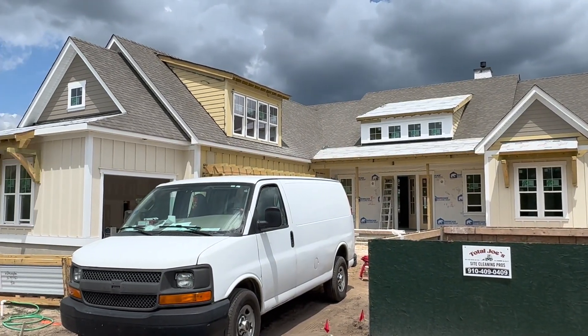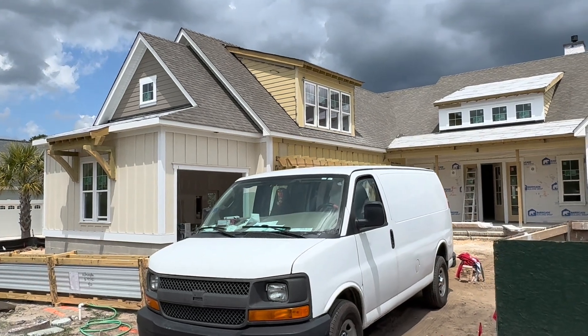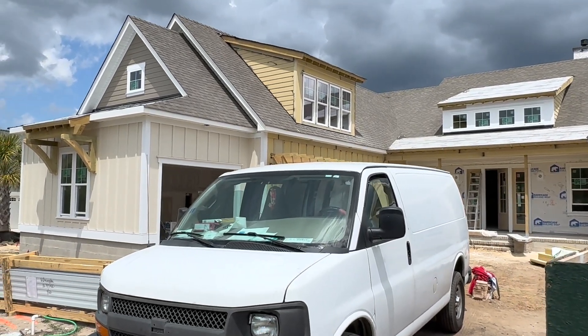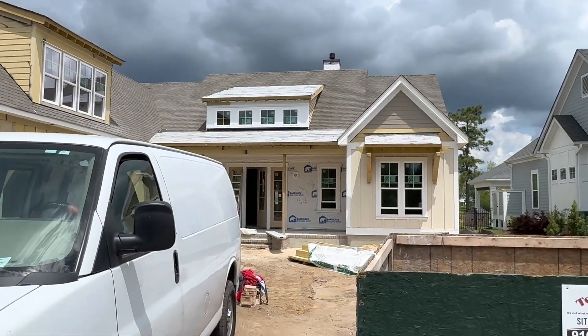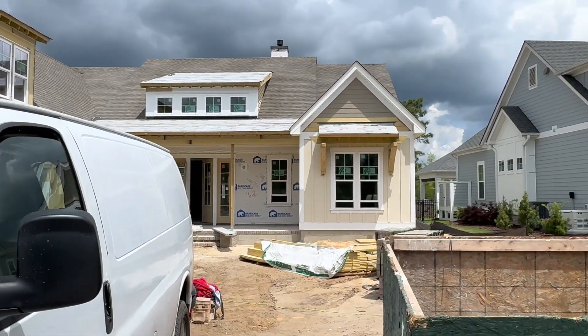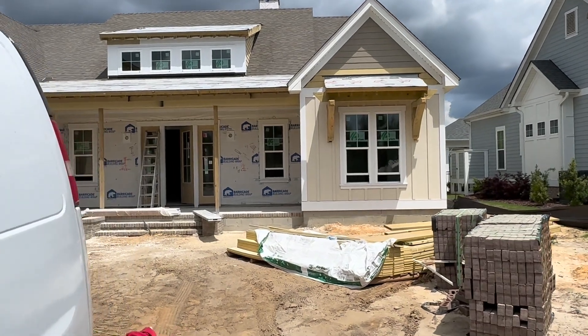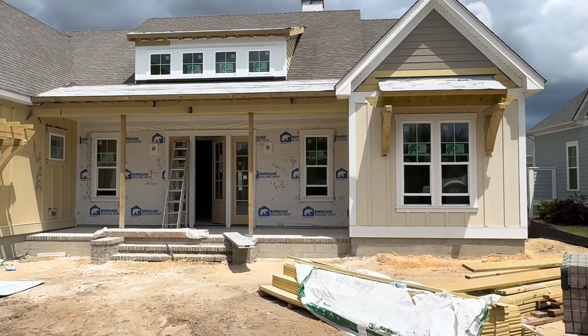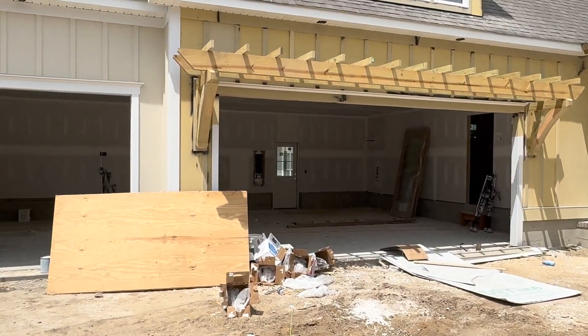Good afternoon. It's a beautiful day here at Compass Point. Today is May 1st. We are in Hammocks Cove and this is our future Pamlico Sound Alt model. We've got some dark skies in the background today but it is sunny. We just got the drywall in, so we'll give you a little bit of a sneak peek and an update of what the house looks like since we have drywall.